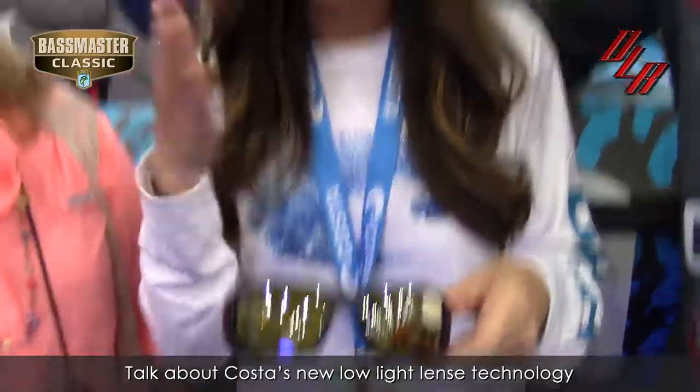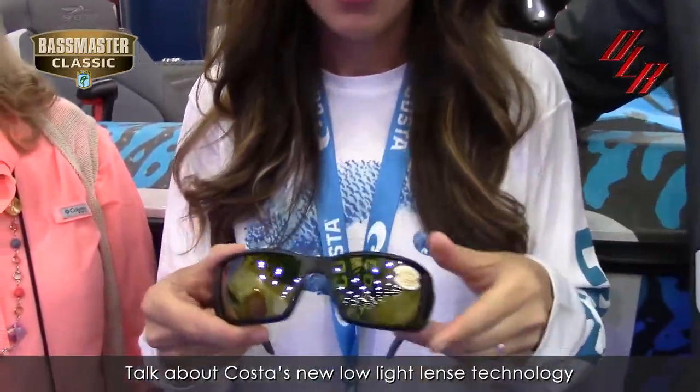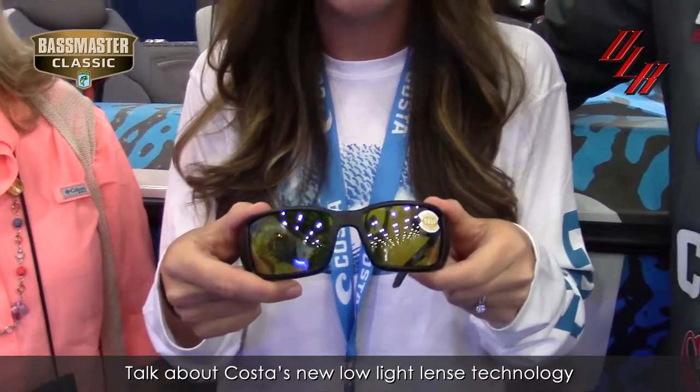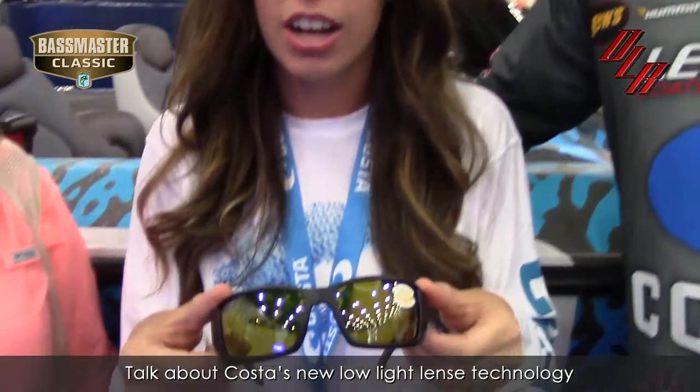The beauty of it is that your eyes transition with it. That 580 technology allows your eyes to relax — it blocks out all the harmful rays. That way, you put them on early in the morning, you don't have to take them off, because it's blocking all that, and you don't have the eye fatigue that you would have with other glasses.